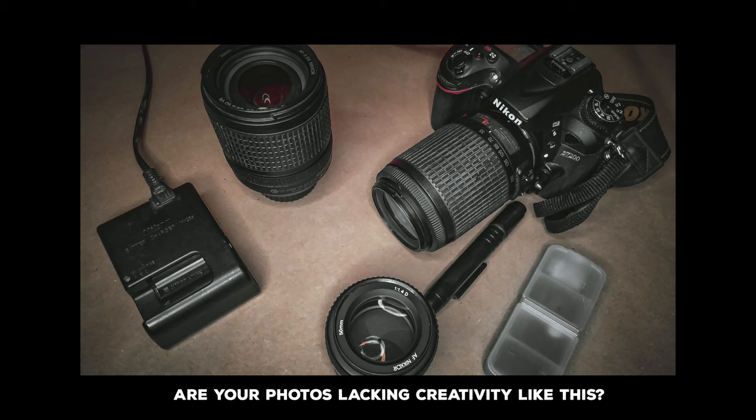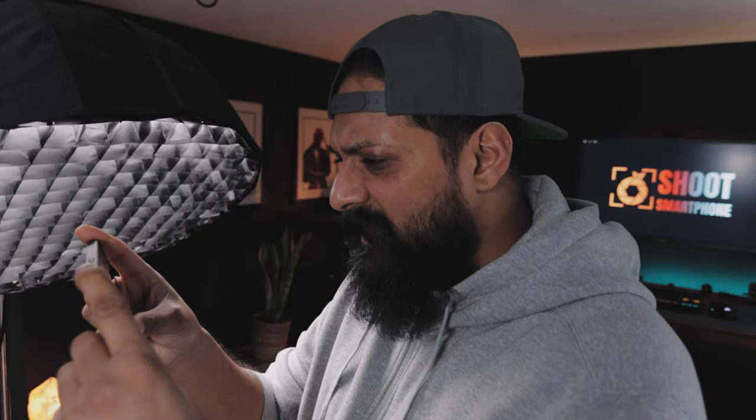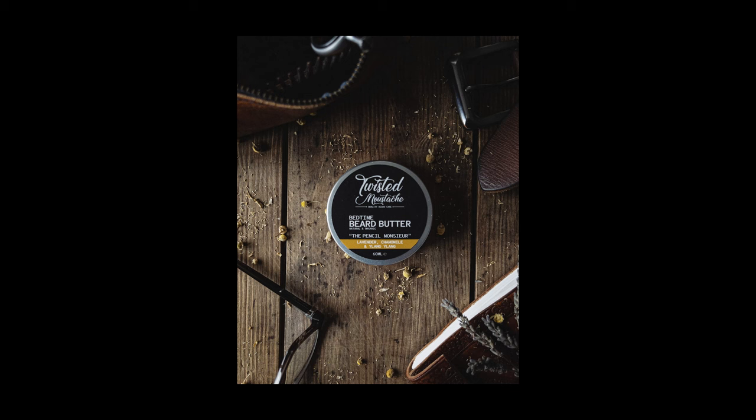Are you struggling to take great product shots with your iPhone? Maybe your photos are looking a little flat, lacking some creativity — they just don't look right. I've been there. I struggled when I first started out. My photos were not great. To help you out and stop you going through the pain I went through, I've got five tips and tricks on how you can master product photography at home with your iPhone. Let's do this.